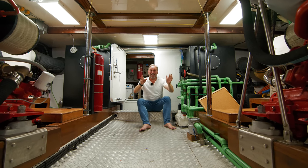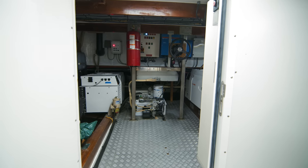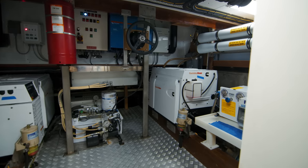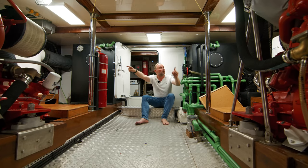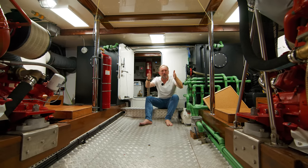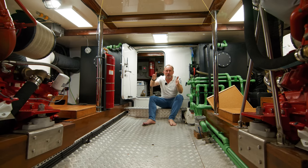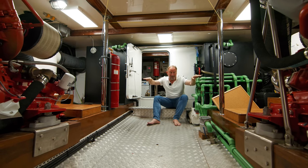It doesn't end there — behind me is a whole new area with tanks and generators. The door closes, of course, to keep the generator noise down. On the subject of tanks, there are two fuel tanks, one either side of the engines, which is really good for the stability of the yacht. You do see some yachts listing to one side or the other; having the fuel tanks on either side is a good idea to maintain level stability.